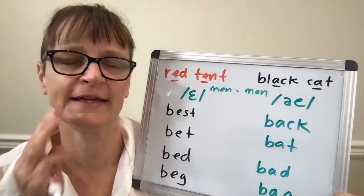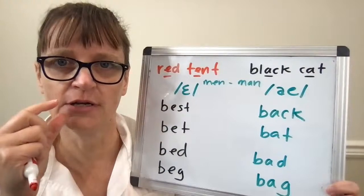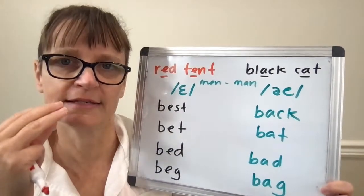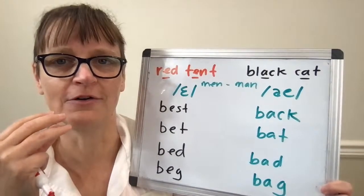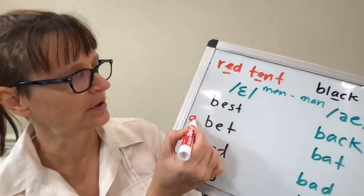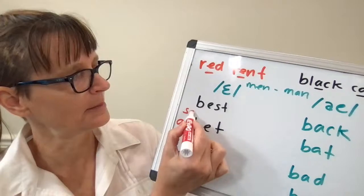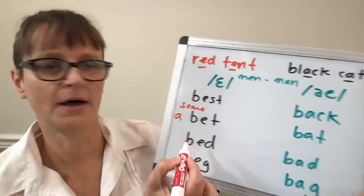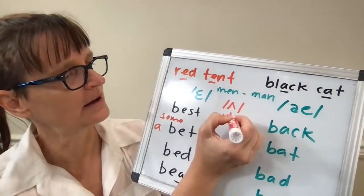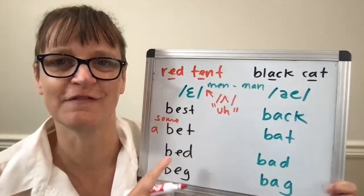When saying a word like 'bed' or 'bet', my jaw doesn't open too far — it's basically central. It's the same amount of opening I have for the schwa vowel which sounds like 'uh'. So if I'm saying 'a bet', 'the bet', or 'some bets', using that schwa vowel is going to help me feel how open my mouth should be for the EH vowel.